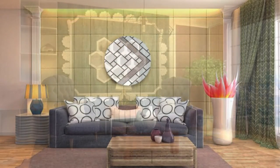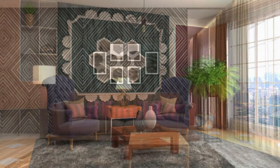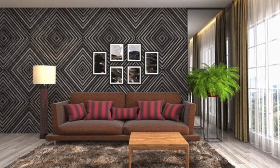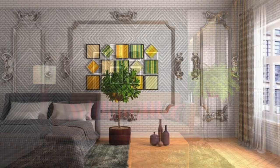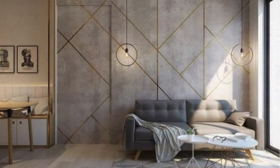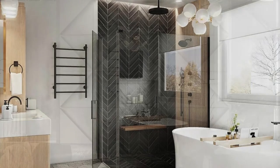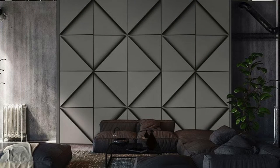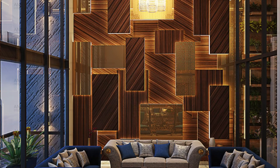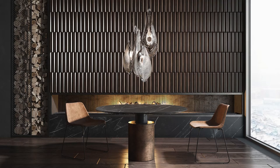In summary, the significance of wall panels goes beyond their visual impact, encompassing structural enhancement, practical functionality, sustainability, and even integration with emerging technologies. Their adaptability and diverse applications make them a cornerstone in contemporary interior design. In the context of interior design, wall panels offer an opportunity for thematic expression and storytelling within a space, evoking specific moods, reflecting cultural influences, or telling a narrative through artistic patterns and textures. From traditional motifs to avant-garde designs, wall panels allow individuals to infuse their personal style into the very fabric of their living or working environment.